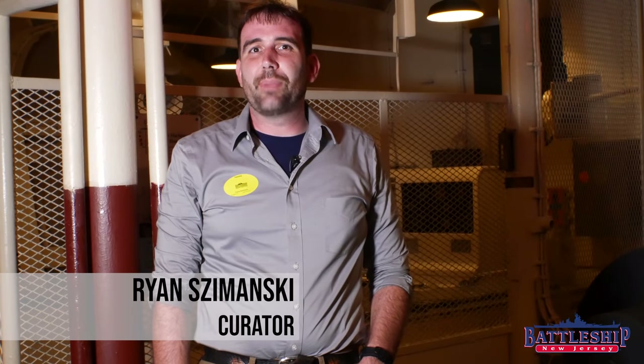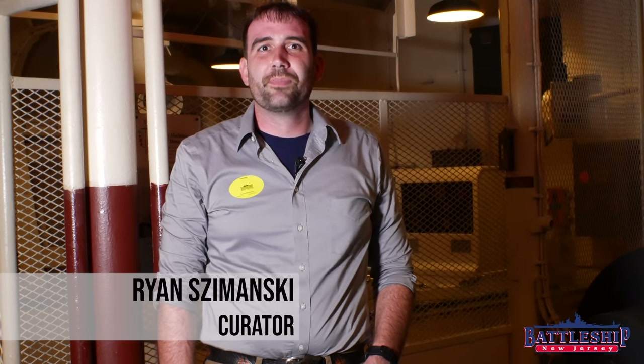Hi, I'm Ryan Szymanski, curator for Battleship New Jersey Museum and Memorial. Today, the Battleship New Jersey crew has been invited on board Battleship North Carolina in Wilmington, North Carolina. North Carolina is still in her World War II configuration, so she's got some features that New Jersey would have had decades ago, but no longer does.